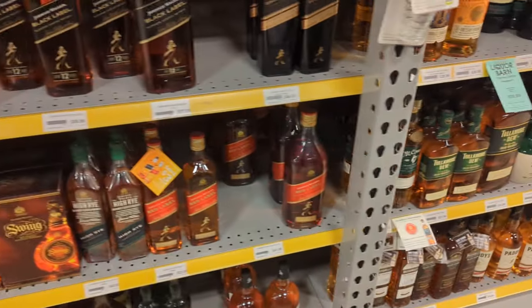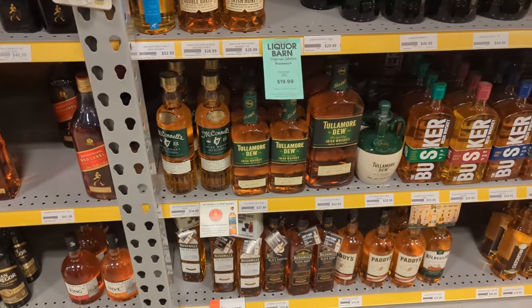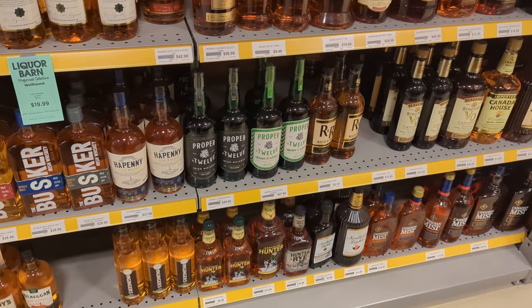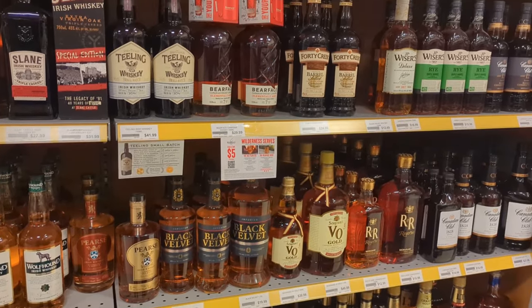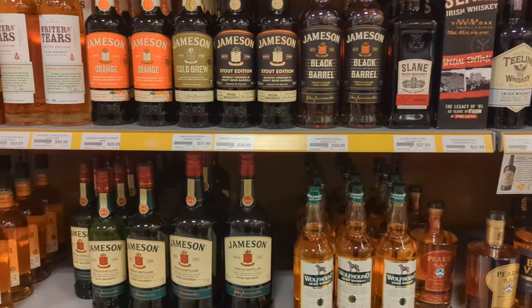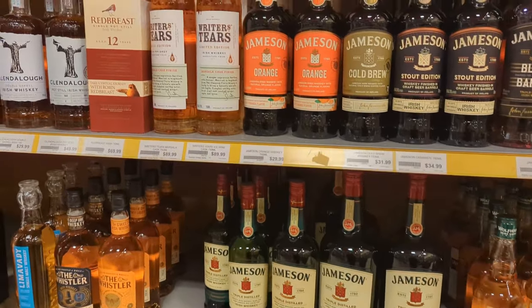Getting into more scotch and Irish whiskey. Some Proper 12 — there's that new Proper 12 down there. I didn't see it when I was there but I'm noticing now in the video — I should probably pick one up. There's some Jameson up there — they got the Orange, the Cold Brew, the Stout Edition, and that Black Barrel. We have not done the Black Barrel, I'd like to get in on that one.